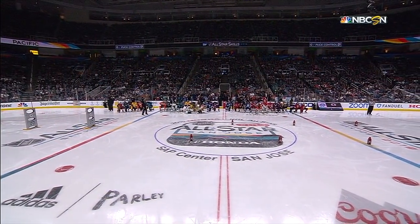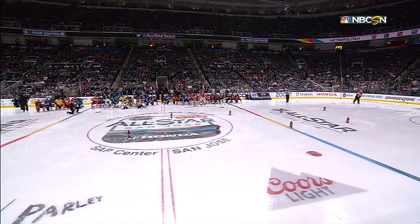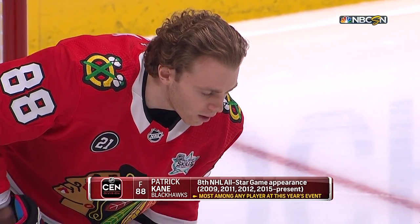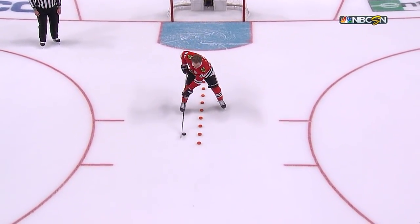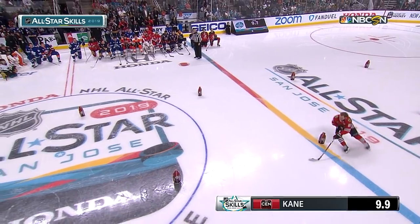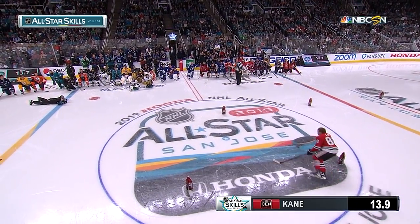All right, set to go. Patrick Kane here for the Gatorade NHL puck control event. Players must complete three skills — fastest time wins. First, you must control the puck through a series of 10 pucks, then control it through eight cones, and finish it off at the three gates.